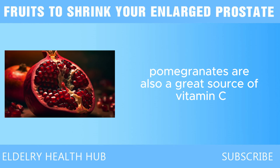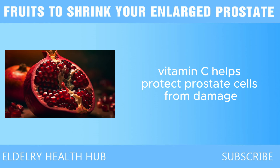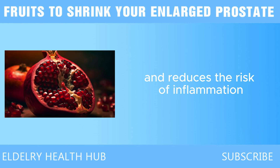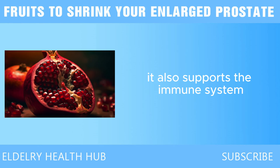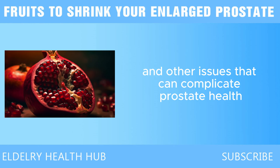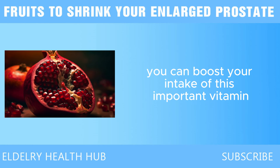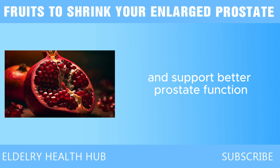Pomegranates are also a great source of vitamin C, which helps protect prostate cells from damage and reduces the risk of inflammation. It also supports the immune system, helping the body fight off infections and other issues that can complicate prostate health. By including pomegranates in your diet, you can boost your intake of this important vitamin and support better prostate function.